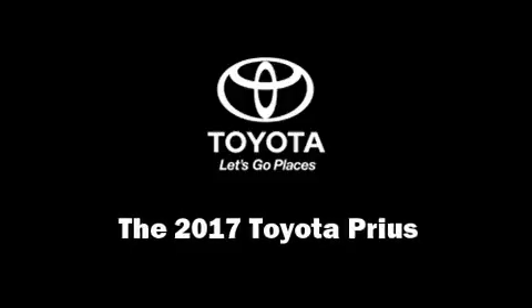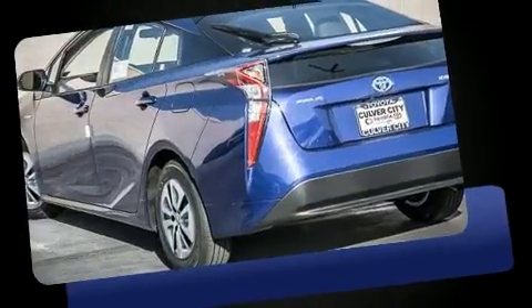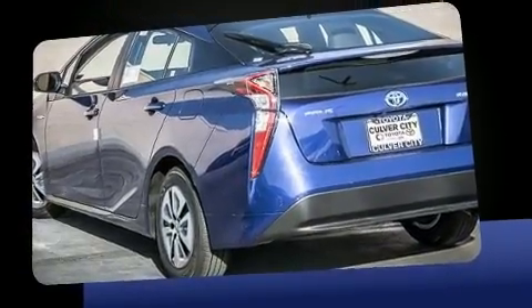Come test drive this 2017 Toyota Prius. It features a continuously variable transmission, front-wheel drive, and a 1.8-liter four-cylinder engine.